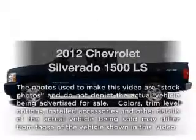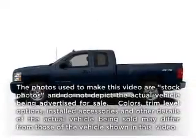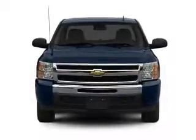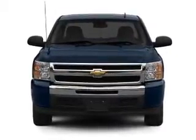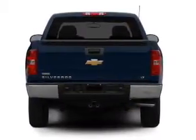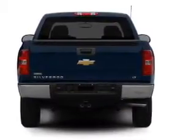Get noticed in this 2012 Chevrolet Silverado 1500. If you're looking for a first-rate auto, this one could be yours today. With a powerful 8-cylinder engine connected to a smooth-shifting automatic transmission, you will appreciate the safety feature of anti-lock brakes.